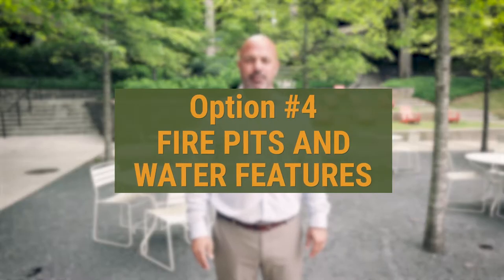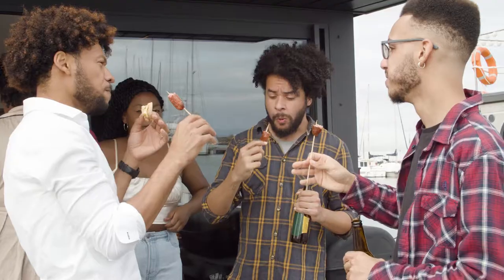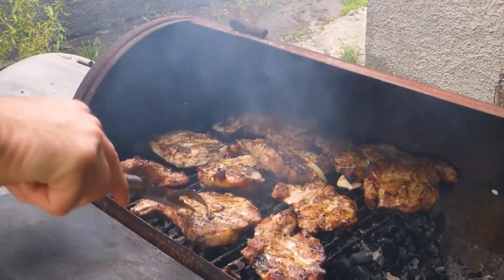Number four: fire pits and water features. These amenities give tenants and guests the feeling of being at home. These are informal areas for people to gather in, to use as brainstorming areas or maybe even for company cookouts.